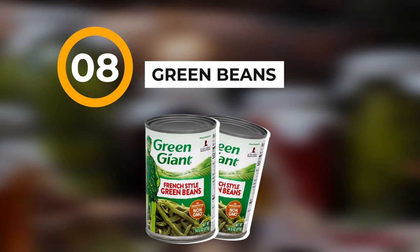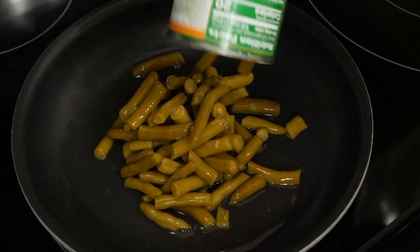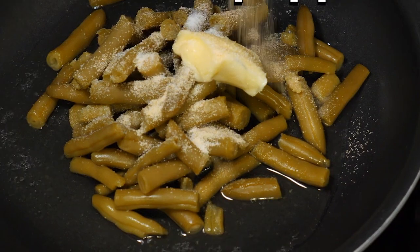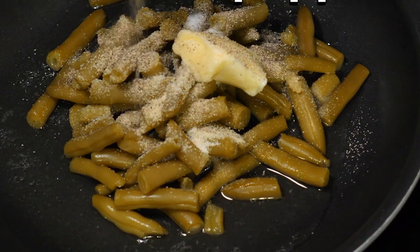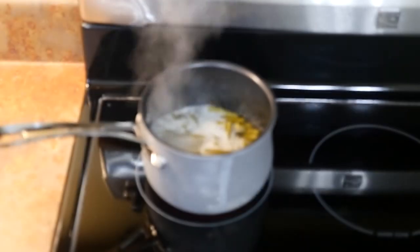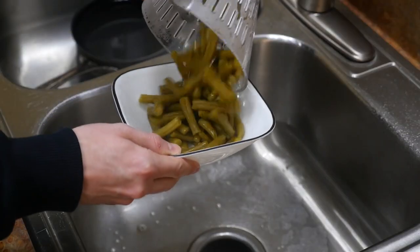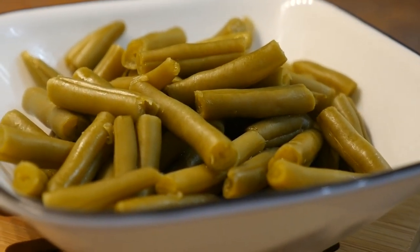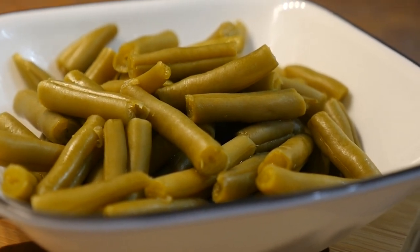Number eight: green beans. You can get cut green beans, French style green beans, or whole green beans in cans. Green beans are a staple food — most generally everybody likes them, and if you don't, well, in a survival situation green beans are the way to go.